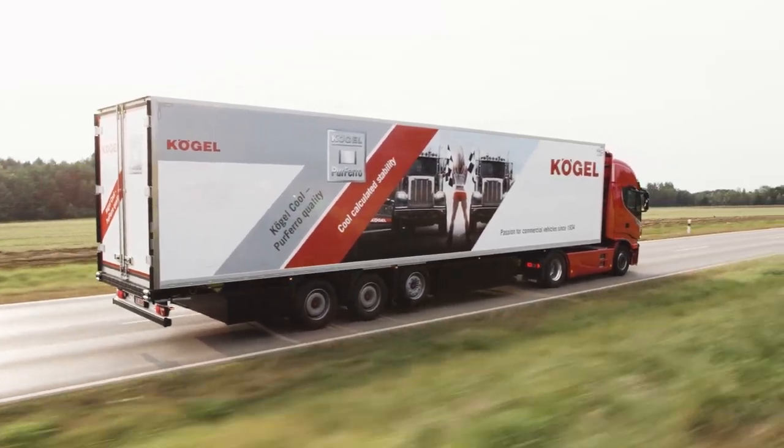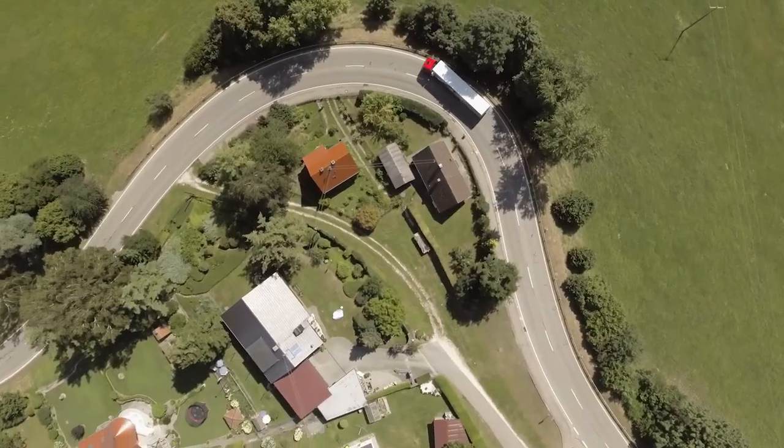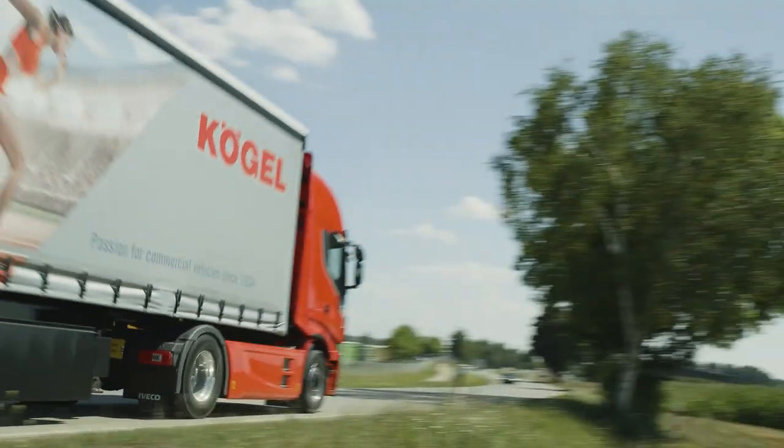At home in Germany, on the go in the world. Every year up to 20,000 vehicles drive from our depot in the Swabian town of Burtenbach out into the world.